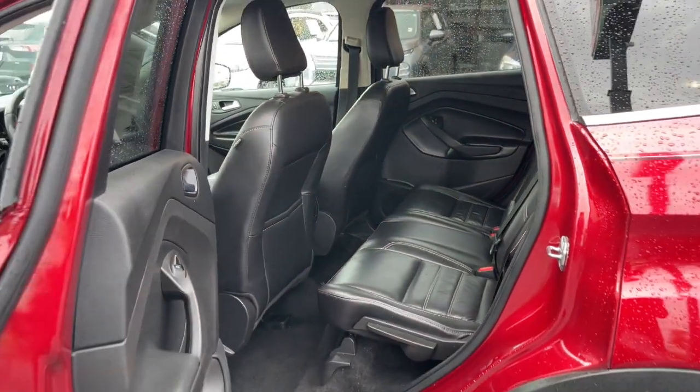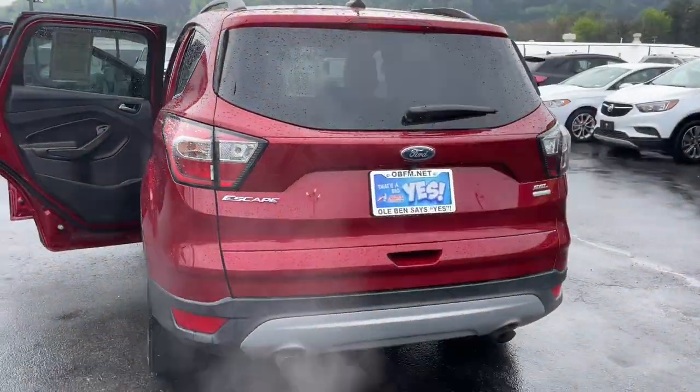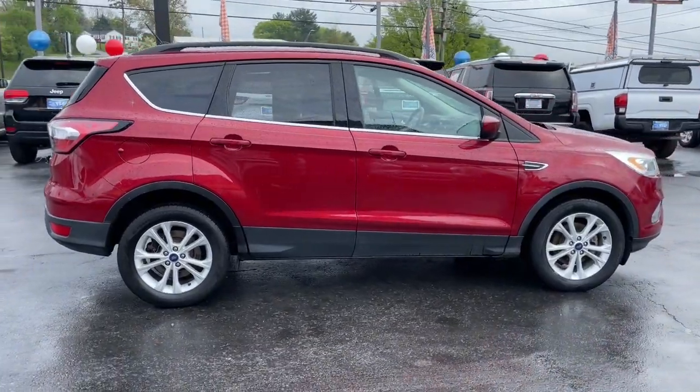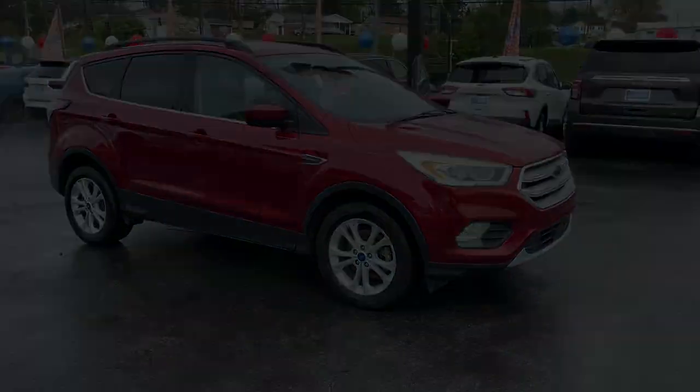These are just some of the great options this vehicle comes with: Apple CarPlay and/or Android Auto, touchscreen infotainment system, pre-collision system, turbocharged engine, keyless entry, heated driver's seat, backup camera, four cylinder engine, and fog lamps.